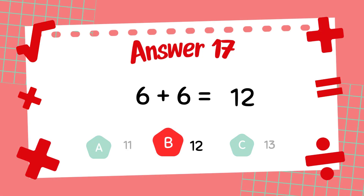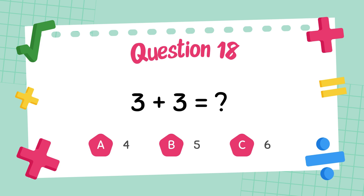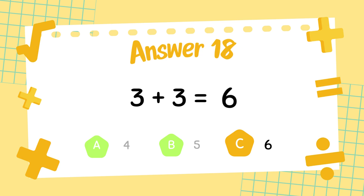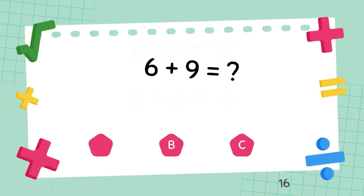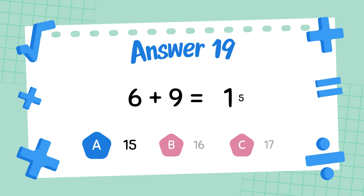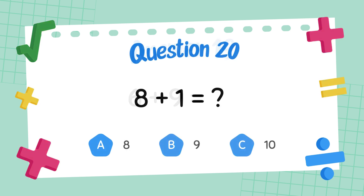What is 6 plus 6? The answer is 12. What is 3 plus 3? The answer is 6. What is 6 plus 9? The answer is 15.